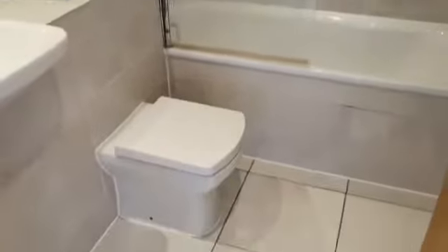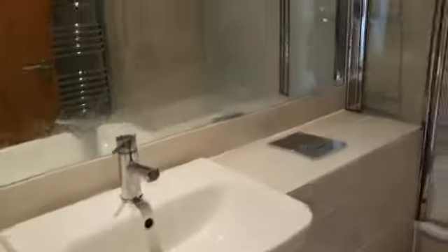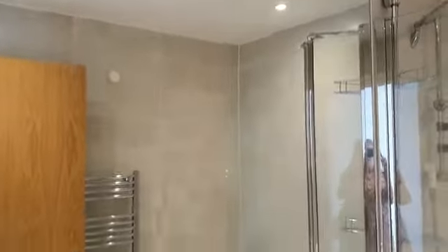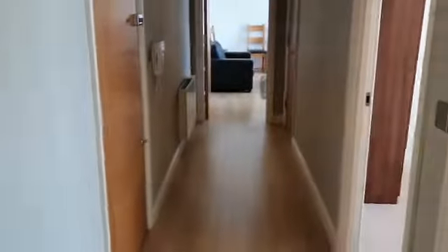Last but not least, we come into the bathroom. Modern suite, tiled all around. You get the toilet and sink, a really lovely big mirror, and then your bath with shower over and a glass screen, plus your towel rail as well. And this concludes the viewing of 18 Mitre House.